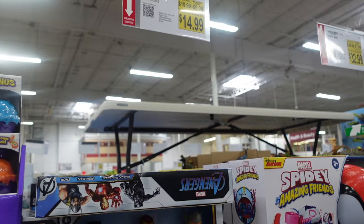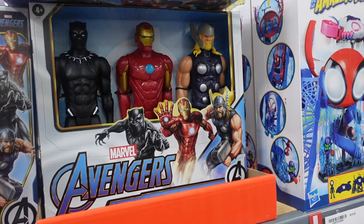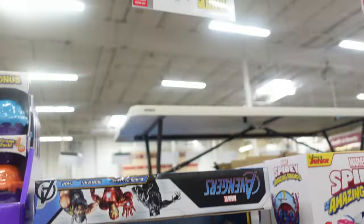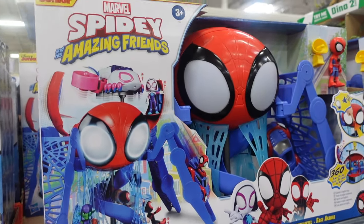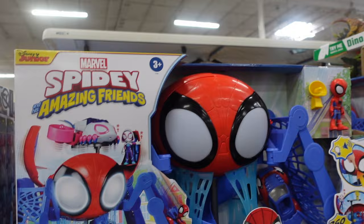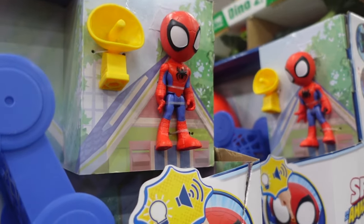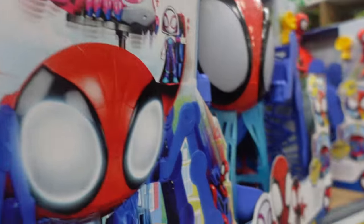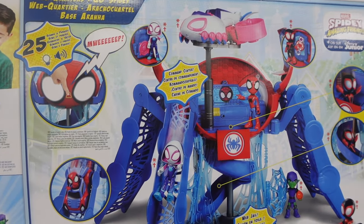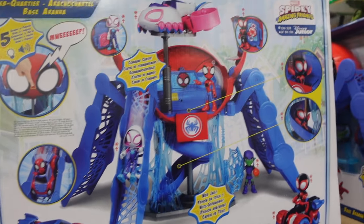Over here they have three Marvel characters: Black Panther, Iron Man, and Thor for $14.99. Then they have Spidey for $32.99 — on sale, $7 off. They have a lot of Spidey things here: Spidey's car, and pieces that might include Spin, Gobby, and Ghosty. My kids like Spidey a lot.